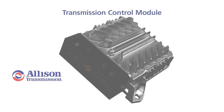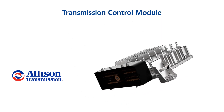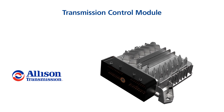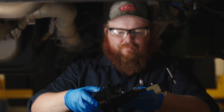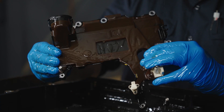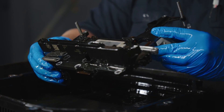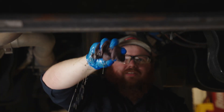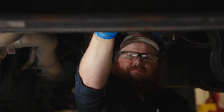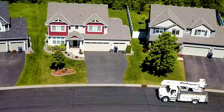Allison prides itself on reliability, durability, and smarter design. Our transmission control modules, or TCMs, are chassis mounted, which makes it easier to service the TCM when necessary. ZF's TCMs are located in the composite oil pan, meaning that if a ZF TCM needs to be serviced, the truck likely needs to be lifted, the transmission fluid drained, and the oil pan dropped. This process causes unnecessary expense, more chances for breakage, and costly downtime.